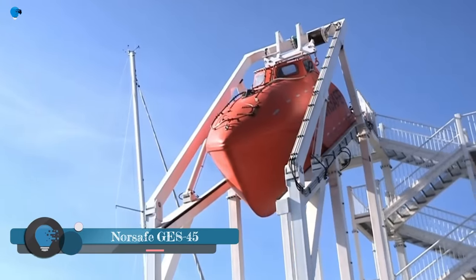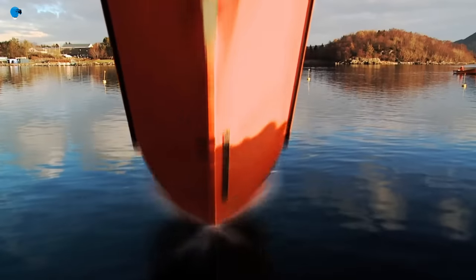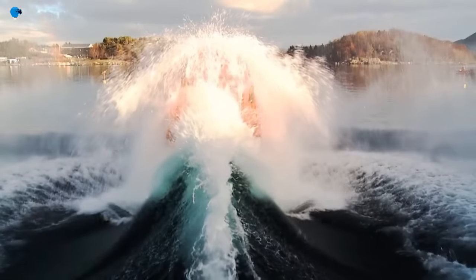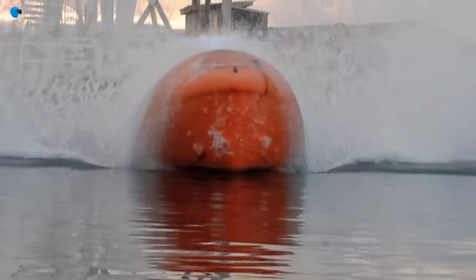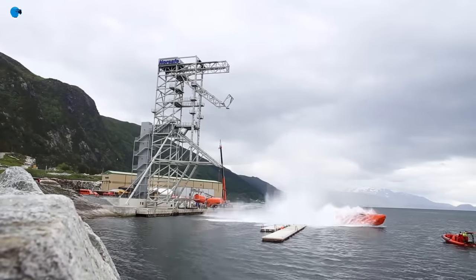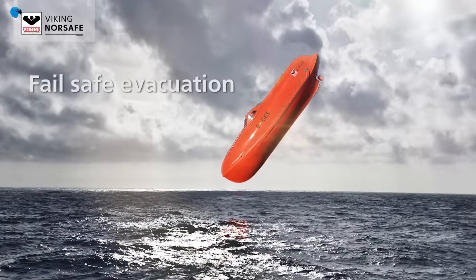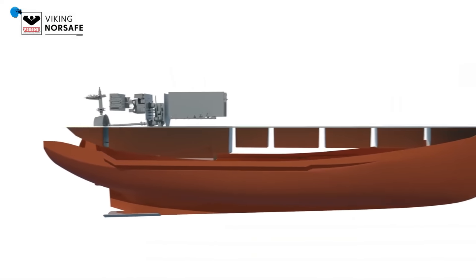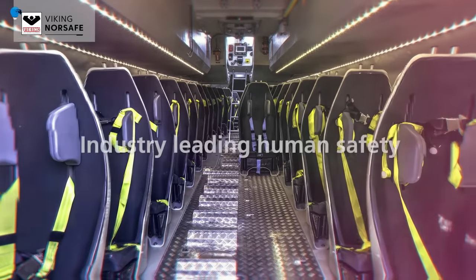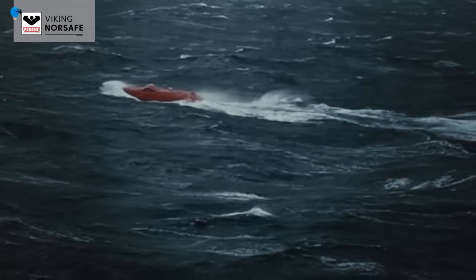The Norsafe GE S45 is a totally enclosed free-fall lifeboat that can accommodate up to 60 people. It is designed and manufactured according to the latest SOLAS — safety of life at sea — regulations, and is built to withstand the harshest sea conditions. Its safety features include a fully enclosed hull, a self-righting mechanism, a watertight door, a life raft that is automatically deployed if the boat sinks, and a survival kit that includes food, water, and first aid supplies.